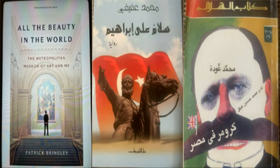First: 'All the Beauty in the World' by Patrick Brinkley, talking about the Metropolitan Museum. The second book: 'Peace on Ibrahim' by Dr. Mohamed Afifi. And the third book is 'Cromer in Egypt' by Mohamed Oda.